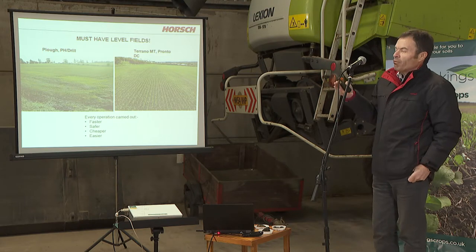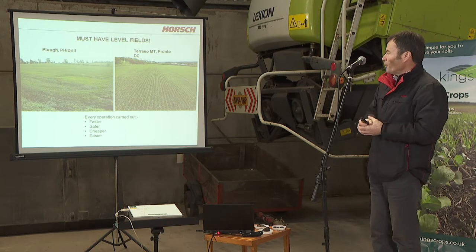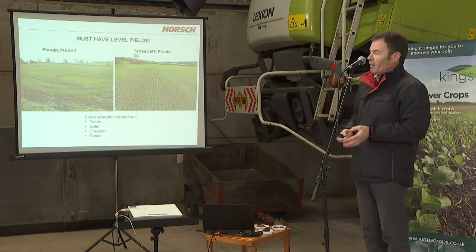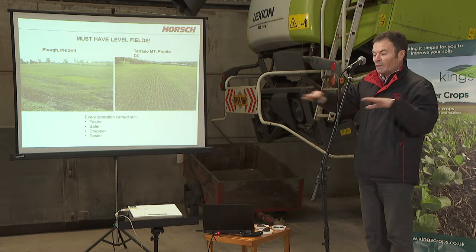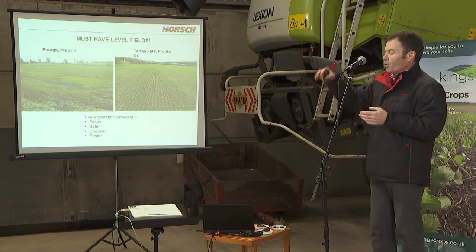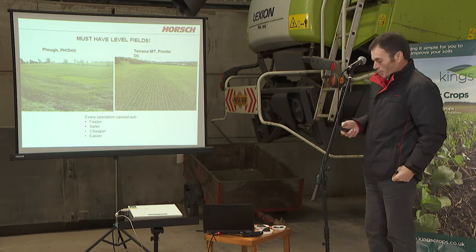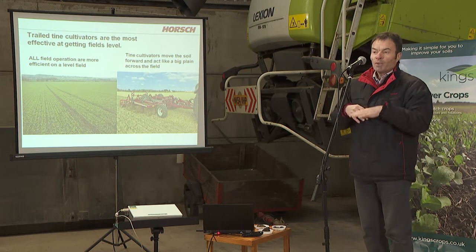We're talking about going towards direct drilling. Some farmers are trying to go direct drilling straight from a plough-based system, which is virtually impossible — your soil won't be in the right condition or structure, and your field won't be level. People say they've got a power harrow and can level fields, but every time your tractor goes in a field after a plough system you'll get wheel marks, finishes on the headland, and you will not get a level field. In a reduced tillage system, you're always levelling. In a level field, everything is more efficient — your baler, combine, sprayer, drill. Even a contour-following coulter struggles to maintain even depth if the field isn't level. A tine cultivator is the best tool to level fields — it acts like a big plane, moving soil about a metre forward.